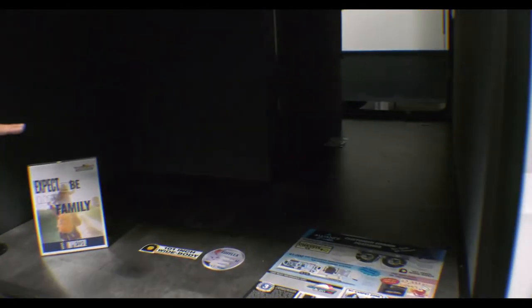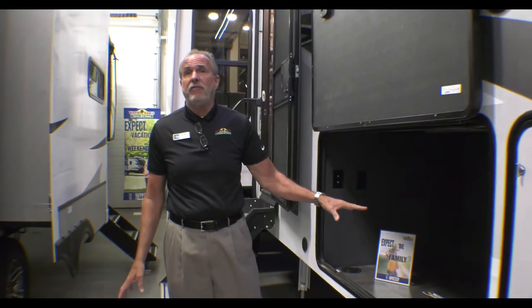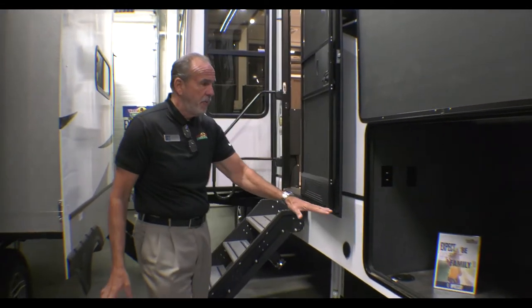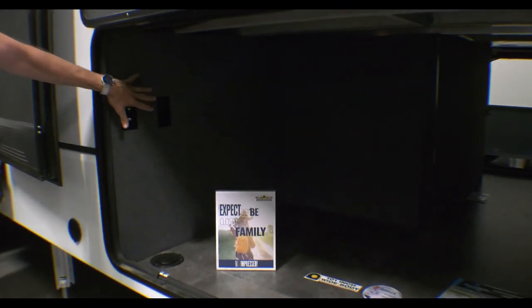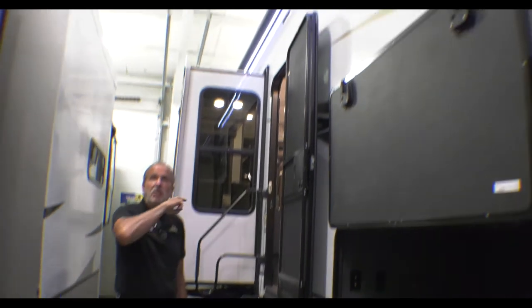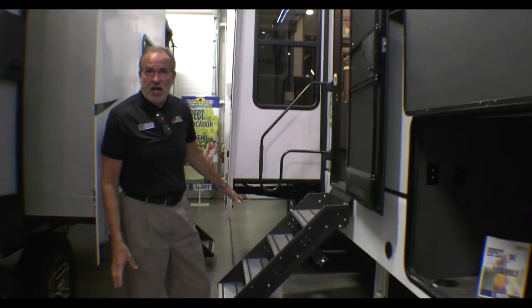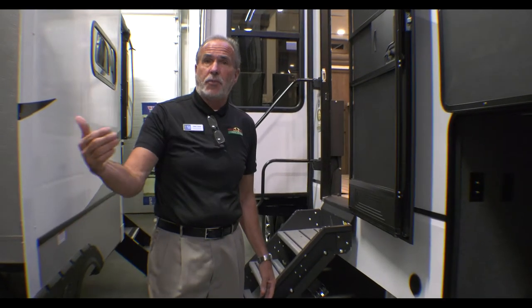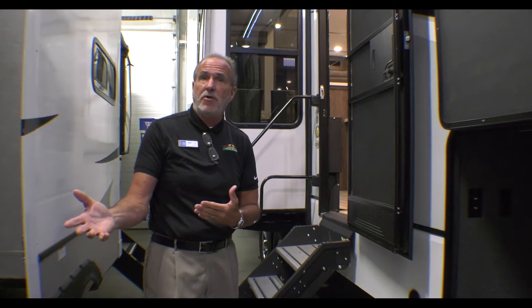This is a 101-inch wide-body coach, and Paradigm builds with what they call their benchmark chassis — built specifically for every floor plan. As you can see, you have a ton of underbelly storage. You actually have TV hookups and a 110 plug-in. You have a full electric awning, outside speakers, solid steps, and also a six-point level-up: press a button and the coach will actually level itself. It doesn't get any better than that.